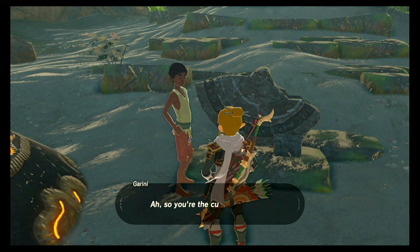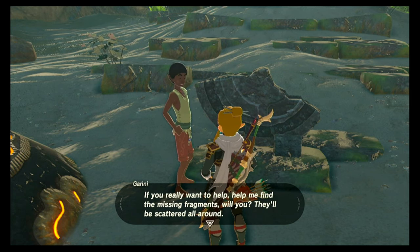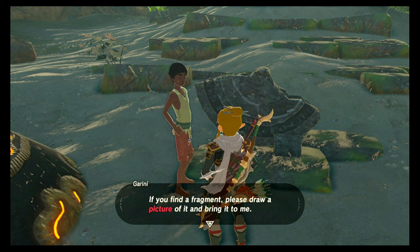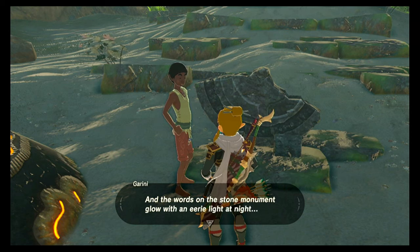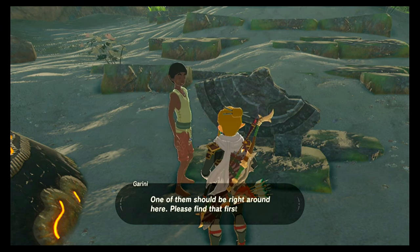Can I help? So you're the curious type too. This stone monument was once much larger, but it broke apart during an earthquake a while back. If you really want to help, help me find the missing fragments. They'll be scattered all around. I think the fragments had the same kind of script carved into them. If you find a fragment, please draw a picture of it and bring it to me. I'll be here finishing my examination. The words on the stone monument glow with an eerie light at night — that should make them easier to find. One of them should be right around here, please find that first.